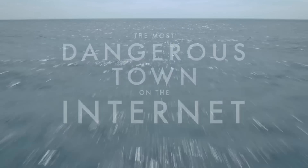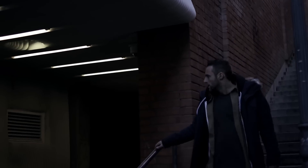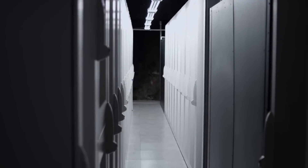But before we get to racing, I want to give a quick shout out to Norton, the go-to source for internet security software, who recently released part two of their documentary series The Most Dangerous Town on the Internet. This latest episode covers what are called cyber bunkers, where organizations can safely host and store their sensitive data.